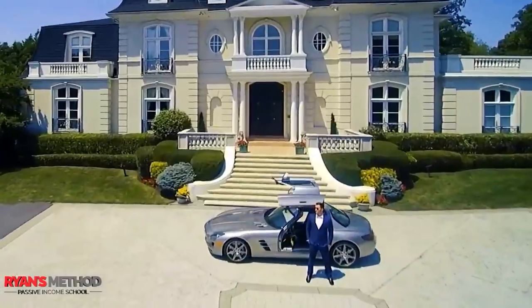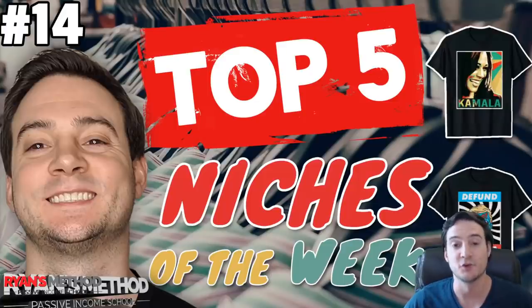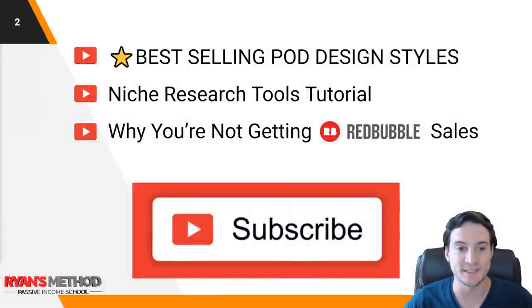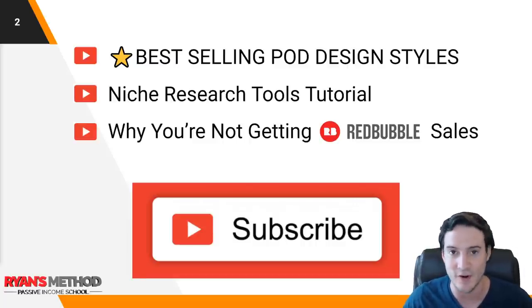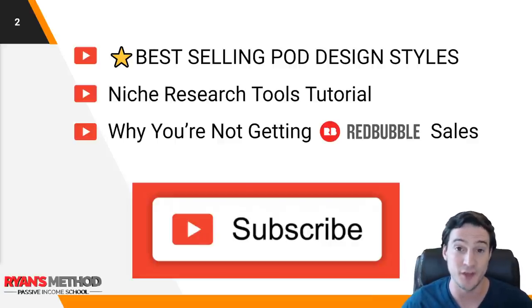I'm going to jump on my computer and we can get started. Thanks again for joining me. I hope you had a great weekend. If you're not subscribed to my channel, here's a quick preview of some of the videos I'm going to be dropping this week. I put a star next to the first one because I'm excited for it — I was honestly just doing it for myself and I figured I might as well make a video on this. I'm going to do a video on the best selling print on demand design styles. I made a whole list of almost 20 of them.